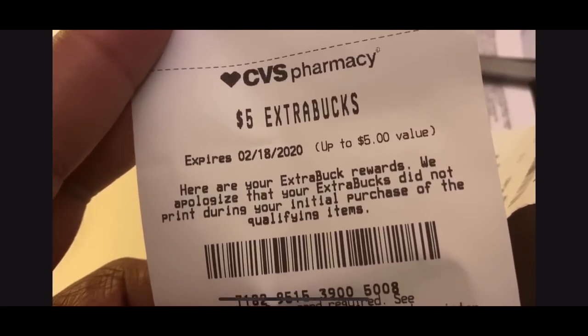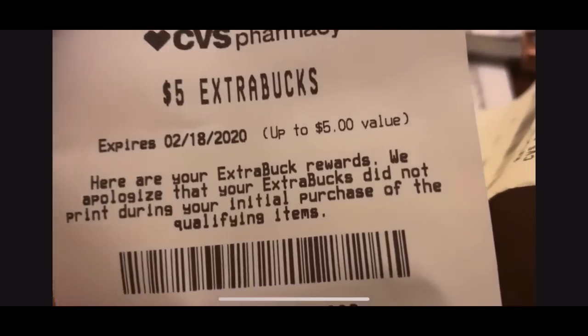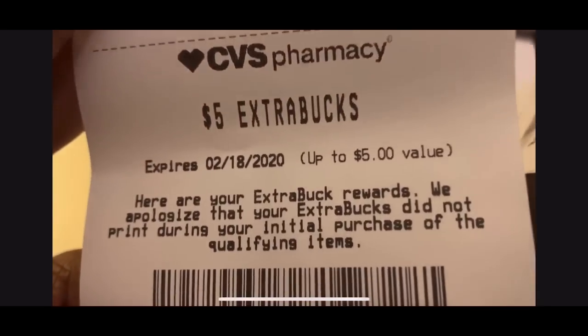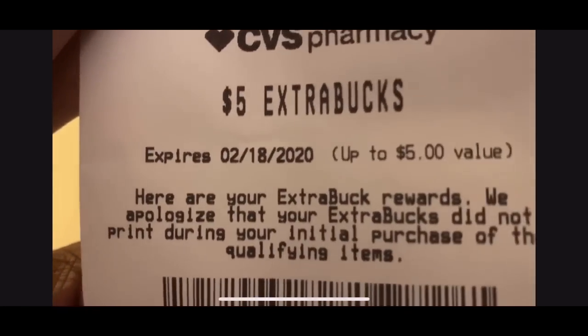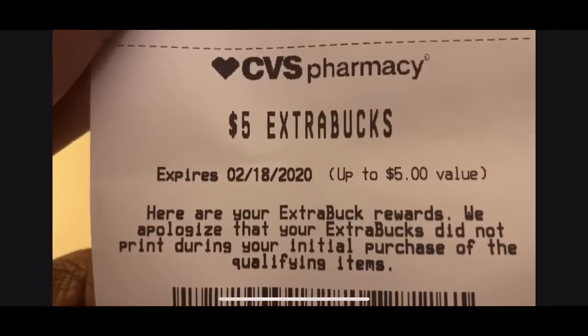The Soft Soap ECB wasn't tracking for some reason, so they had to manually print it. If you're ever at CVS and your Extra Care Buck does not print, they can force-print it for you. As long as you qualify for the purchase and the Extra Care Buck, they can force print — so that's what they had to do because the Soft Soap didn't track for me.